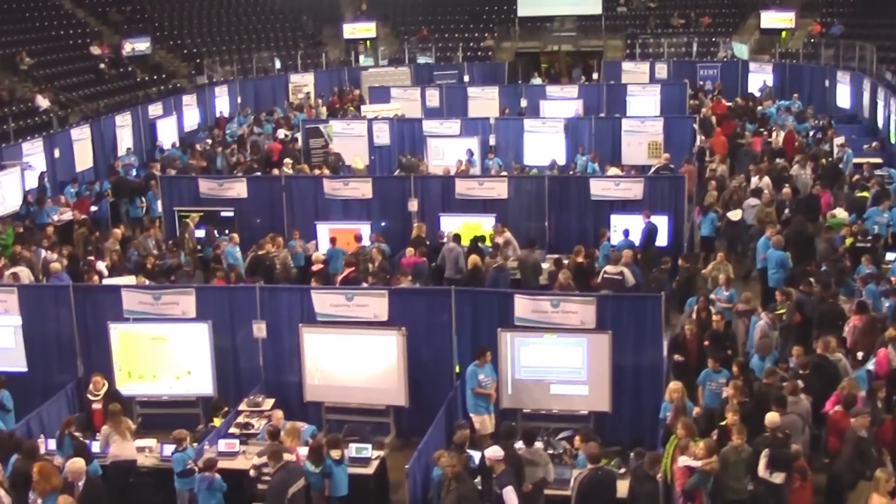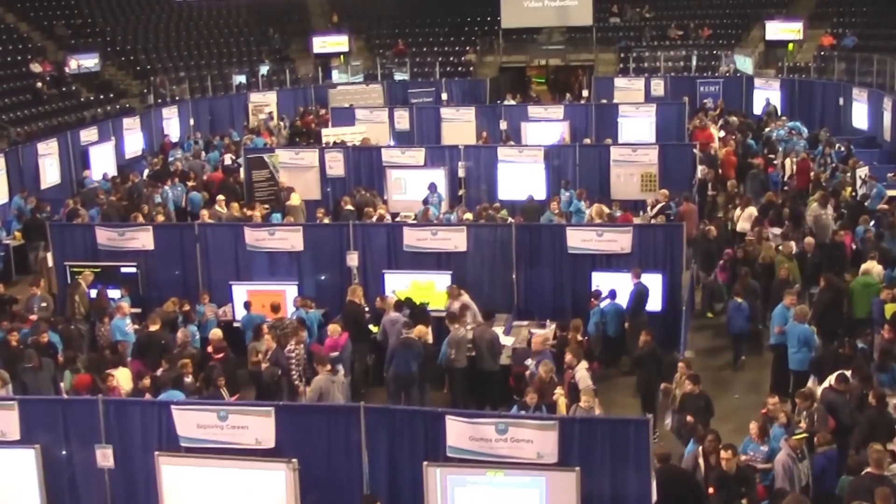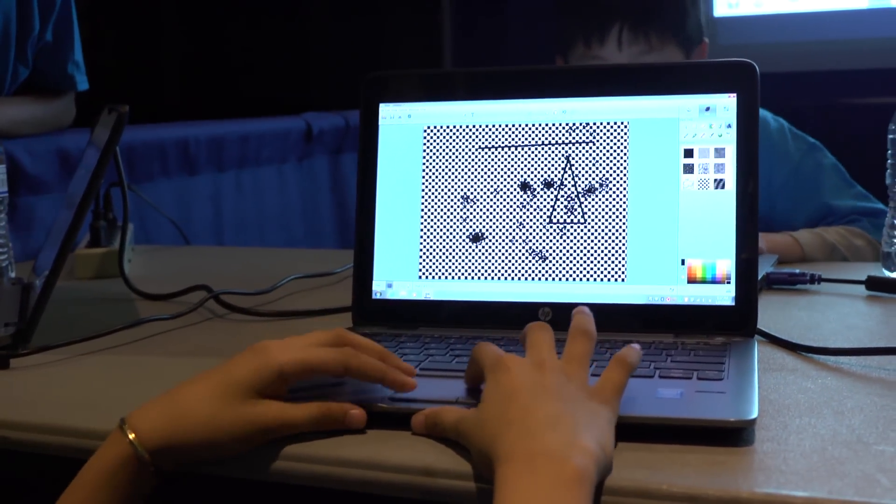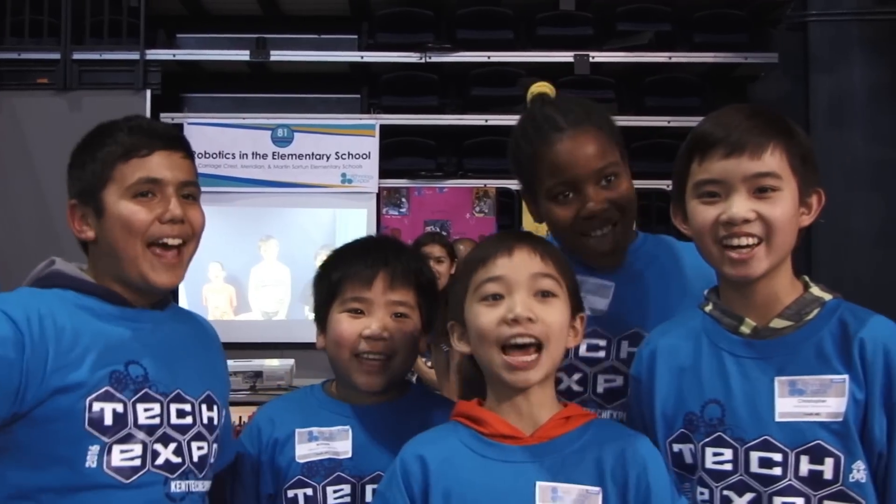Over 4,200 community members were at this year's Tech Expo. Students got to showcase how they're preparing for college and their careers. We love Tech Expo! Thanks for joining us and we'll see you again at the 2017 Technology Expo. We'd also like to thank all of our sponsors — their support helped make the Technology Expo possible.